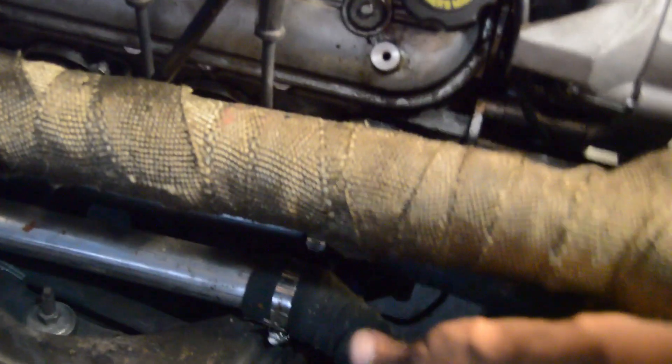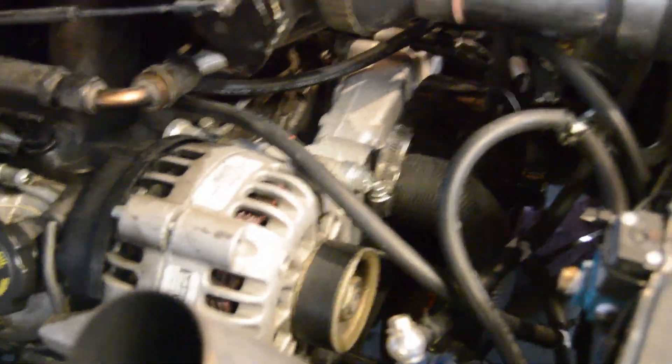As you guys can see, these are my water lines — there's one right here and one right there. Both of those are inch and a half. My lines run to a stock water pump — a stock LS1 water pump. I don't think that makes a difference whether it's a 5.3, 6.0, or whatever. I'm pretty sure they're all the same gallons per minute. How many gallons per minute? I do not know.